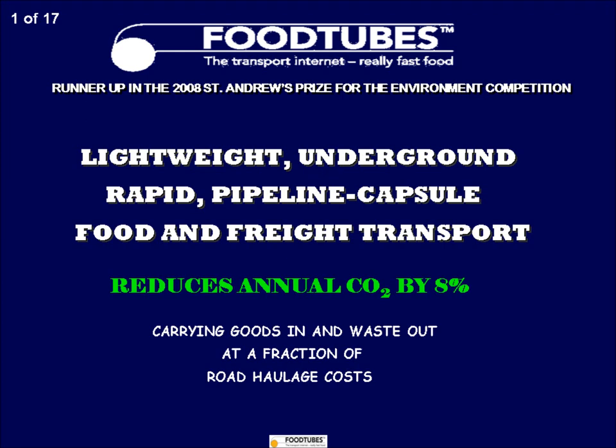Hello. Foodtubes is a cutting-edge, computerized, new freight transport system designed by engineers, physicists and business executives to save carbon dioxide and to cut global warming.